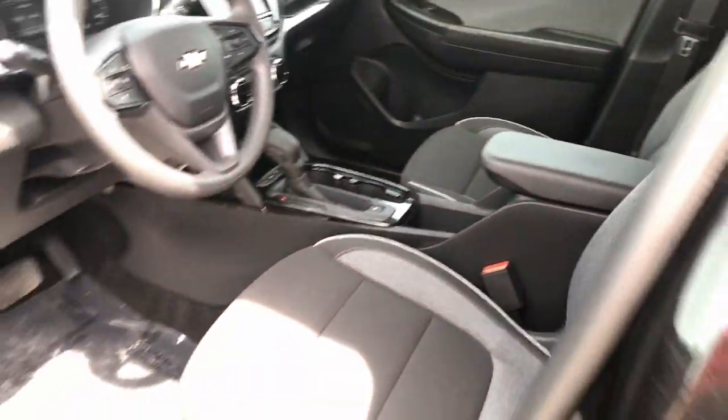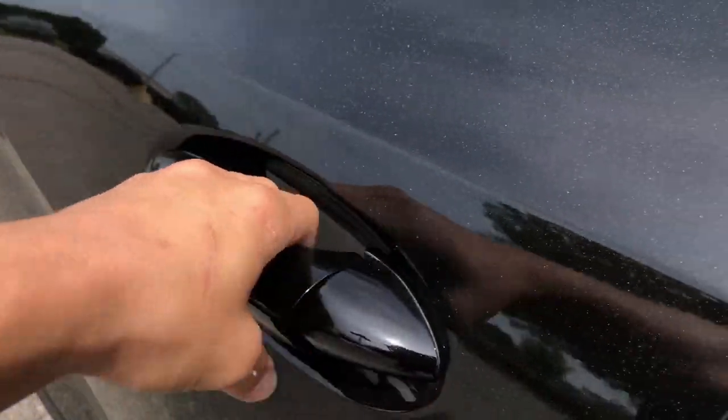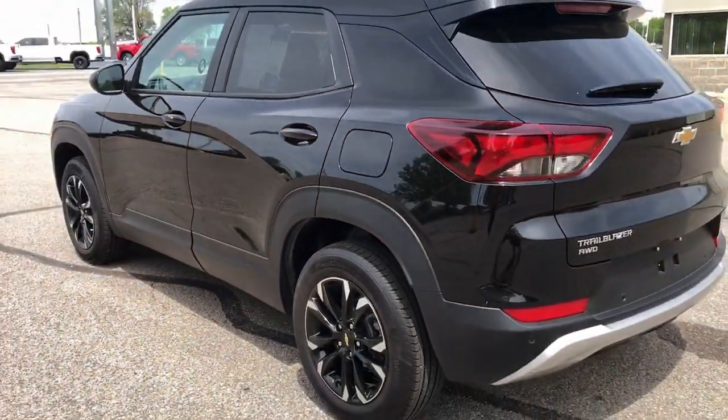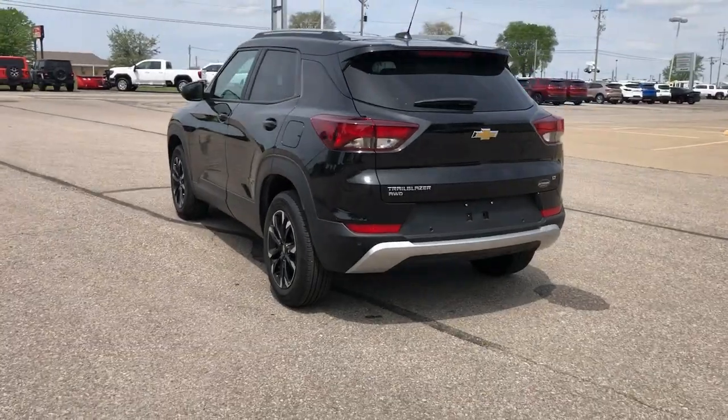These are just some of the great options this vehicle comes with: wireless Apple CarPlay and/or Android Auto, touchscreen infotainment system, heated driver's seat, and keyless entry.